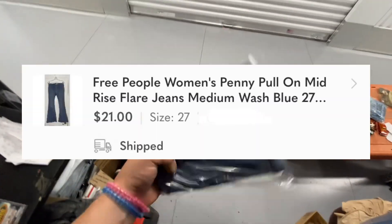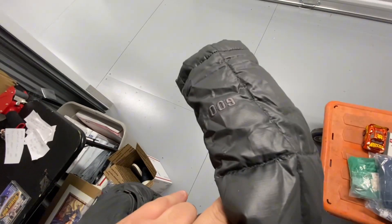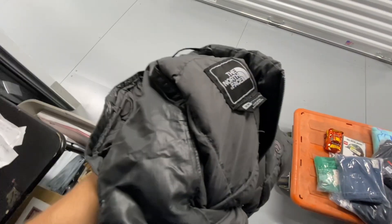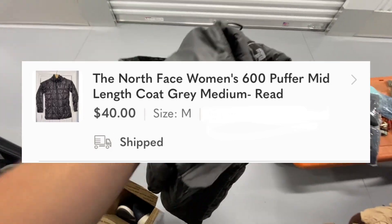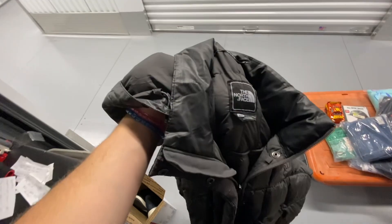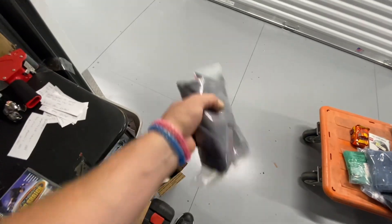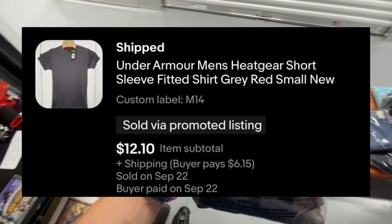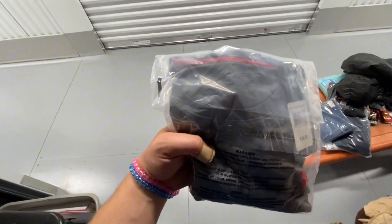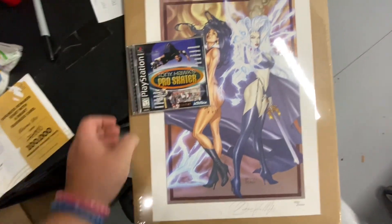Mavi pull-on flare pants, size 27 short denim jeans — took 78 days to sell and sold on Poshmark for $21. North Face size medium 600 series down puffer jacket, women's — took 98 days to sell and sold on Poshmark for $40. Under Armour new-with-tag medium HeatGear t-shirt — took 66 days to sell and sold on eBay for $12.10.